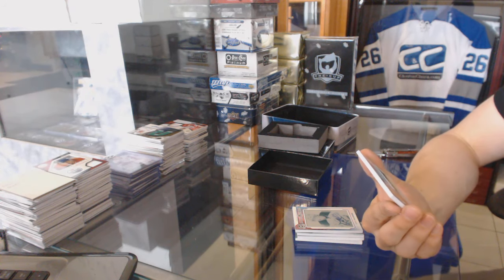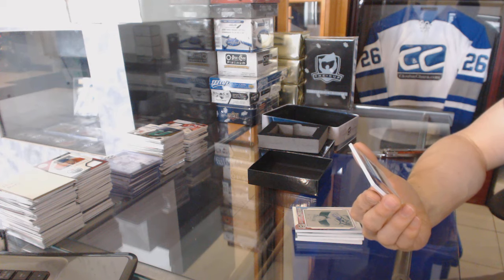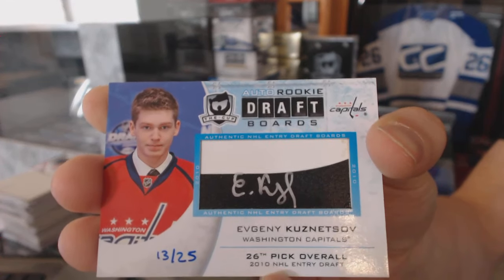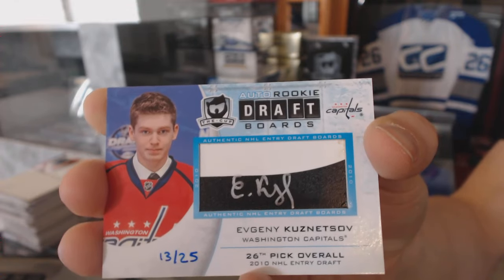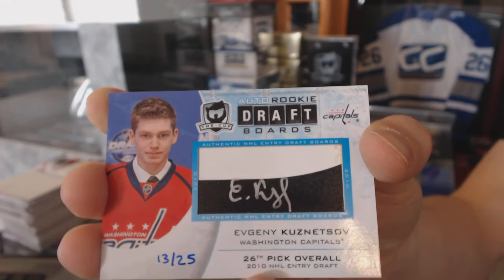We've got an auto rookie draft boards number 13 of 25 for the Washington Capitals, Evgeny Kuznetsov. 13 of 25 for the Washington Capitals, Evgeny Kuznetsov.